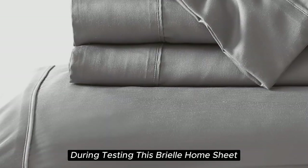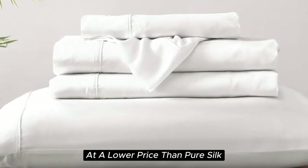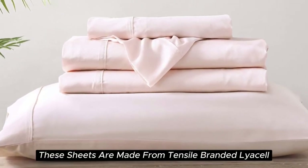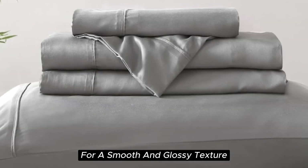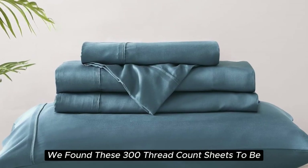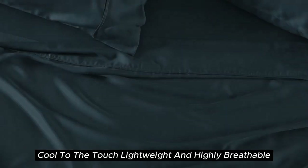With a softness we felt right out of the package during testing, this Brielle Home Sheet offers you a luxurious sleeping experience at a lower price than pure silk. These sheets are made from Tencel branded Lyocell, a wood-based fiber, and constructed with a sateen weave for a smooth and glossy texture. During our lab tests, we found these 300 thread count sheets to be cool to the touch, lightweight, and highly breathable.